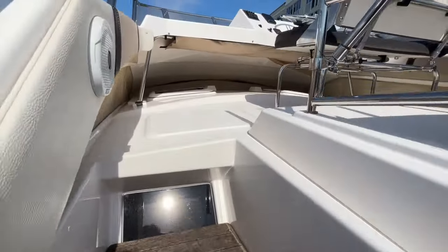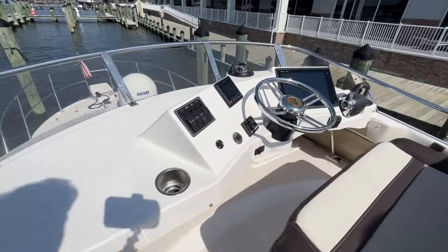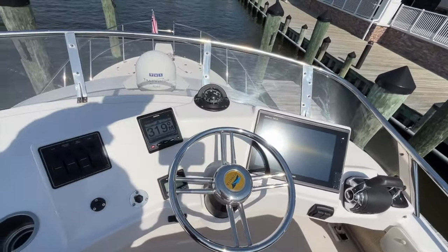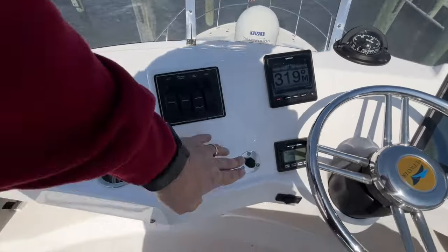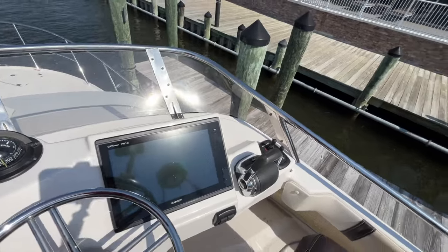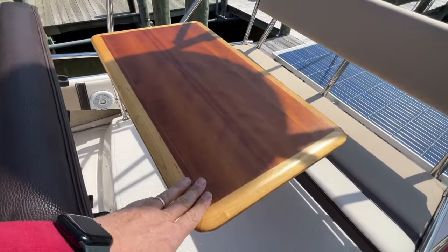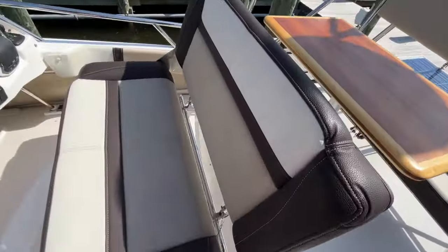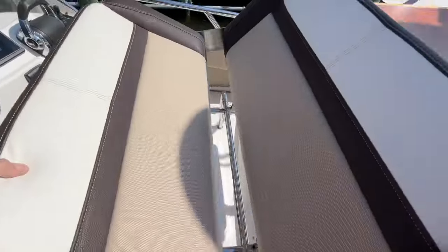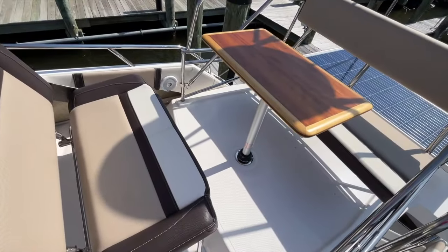We're heading up to the bridge — nice steps, so it's super easy to get up to the second station. Up here you have a Garmin GPS chart plotter, radar, autopilot, your Volvo gauges, your control balance, and stern thruster controls on the starboard side. There's a double-wide helm seat and a nice wood table with a bench seat just aft. You can grab the helm chair and slide it up and around — now you have dual facing seats.